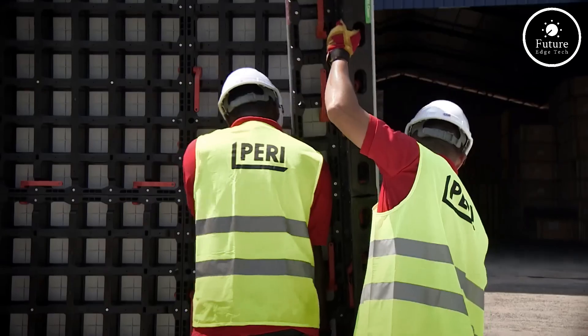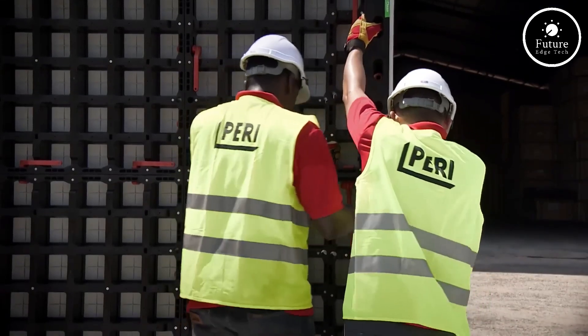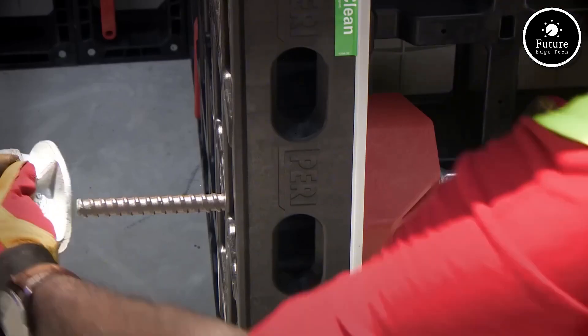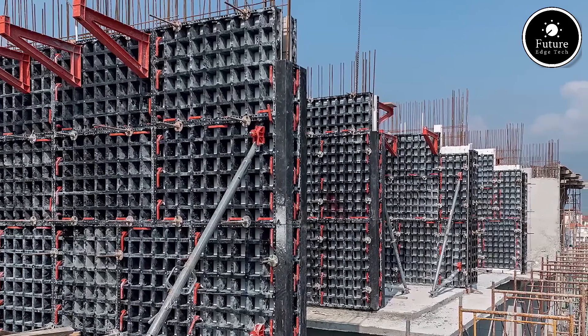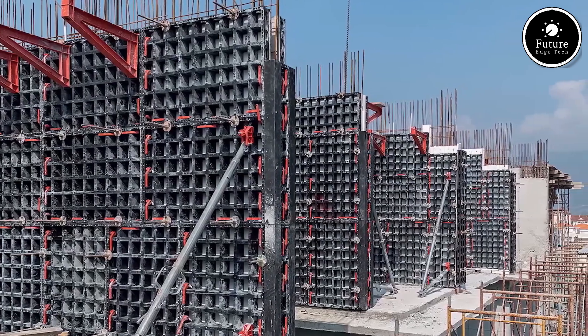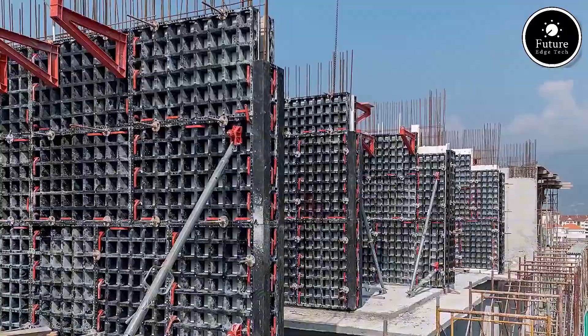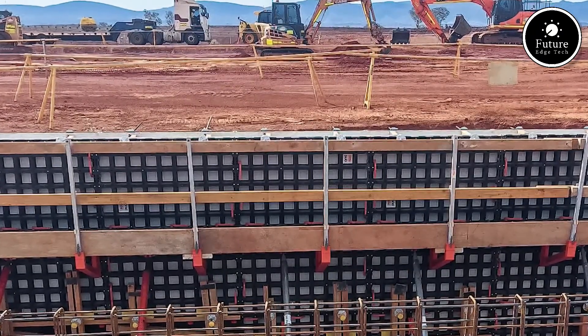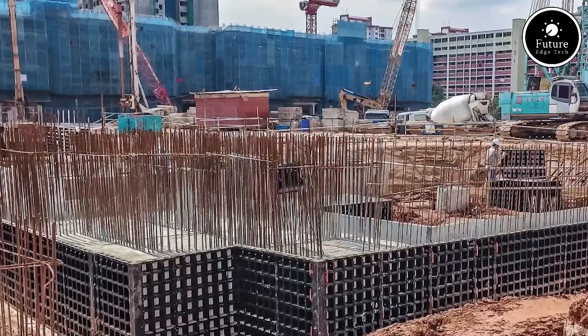What makes PERI DUO truly unique is its tool-free assembly. All components are light enough to be carried by hand, and most connections are made with simple clicks — no cranes, no power tools, just pure efficiency. This makes it ideal for smaller job sites, remote areas, or even projects where labor skill levels vary. With minimal training, crews can start building immediately.